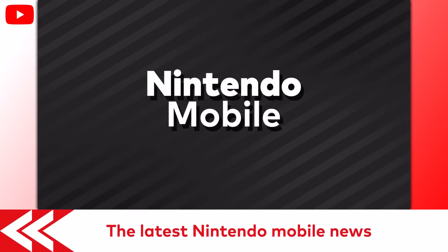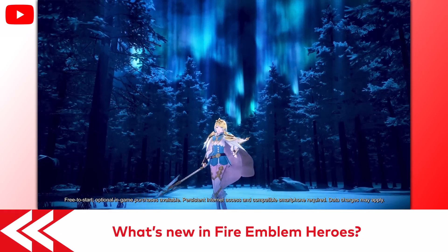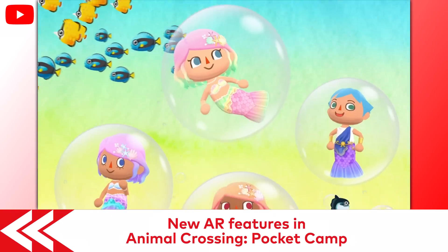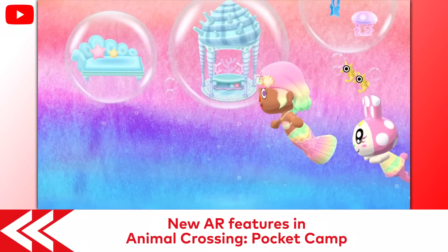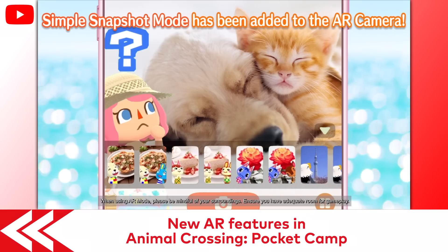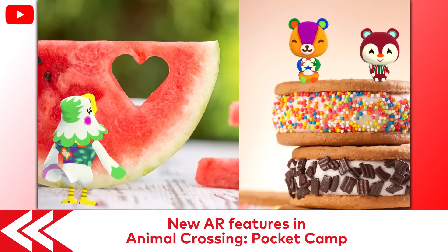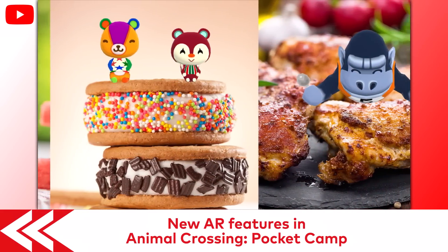Lots happening on mobile devices. Fire Emblem Heroes Tempest Trials Plus Ice and Flame 1 launched alongside the hero Fjorm's new music video, which you can see over on the Nintendo Mobile YouTube channel. Get ready for summer vacation vibes in Animal Crossing Pocket Camp. Seashells, coral, mermaids, and other items are available to create your very own deep-sea fantasy world. Also, players can try out the new simple snapshot mode in the AR camera, which makes it easier to take AR photos. Why not give it a try and take a photo of your favorite summer treat with your animal pals? The full details are on our Nintendo Mobile YouTube channel.